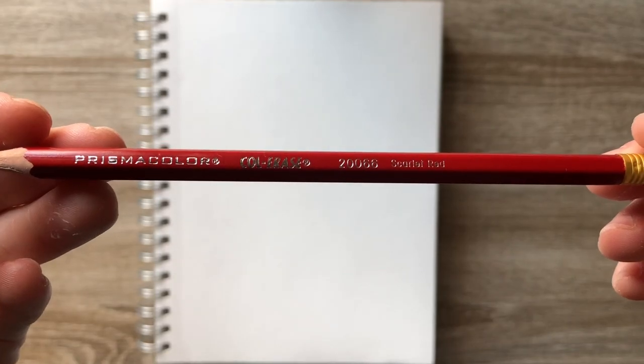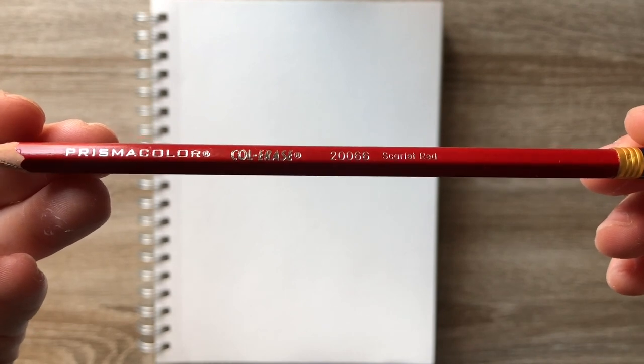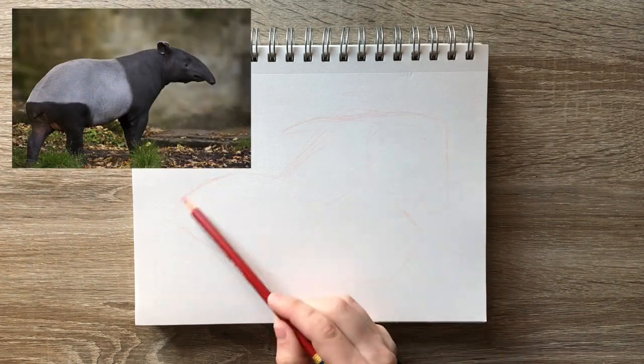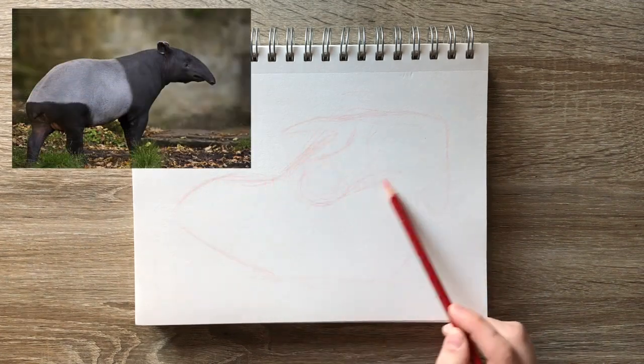I'm using my scarlet red Prismacolor color erase pencil, and today we're turning the sketchbook sideways. As I said in my previous video, I like to pick skulls that are kind of unique looking, and I definitely think a tapir skull qualifies as being pretty unique looking.